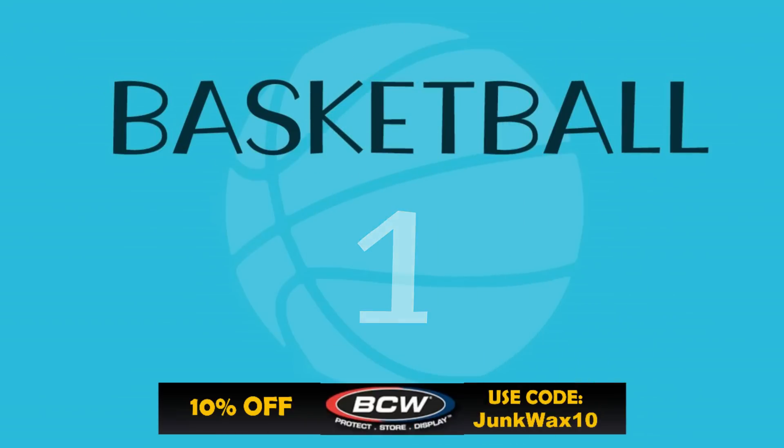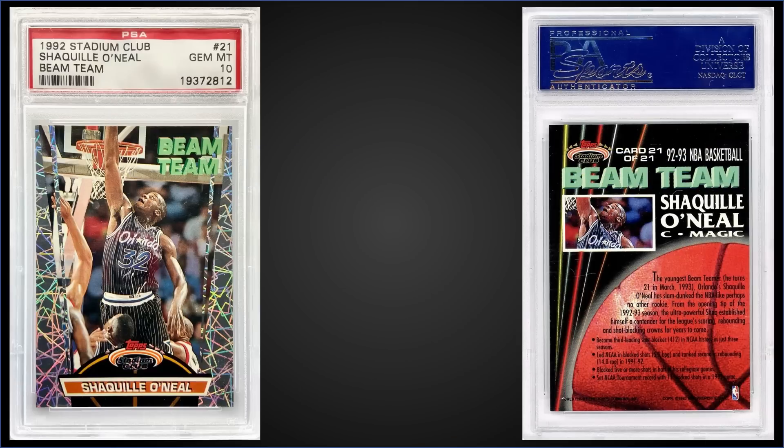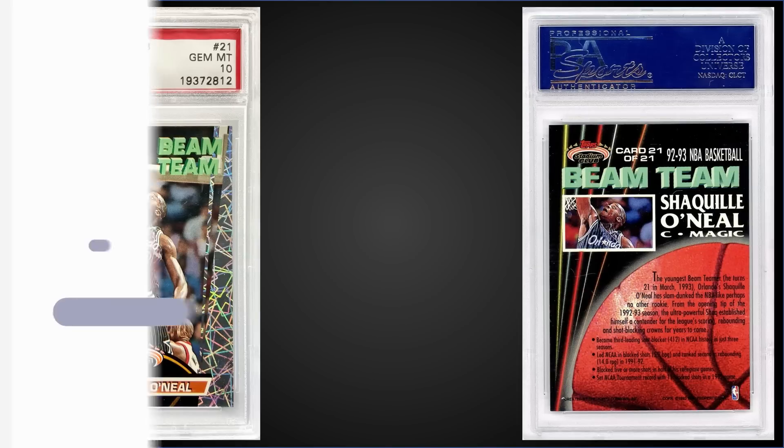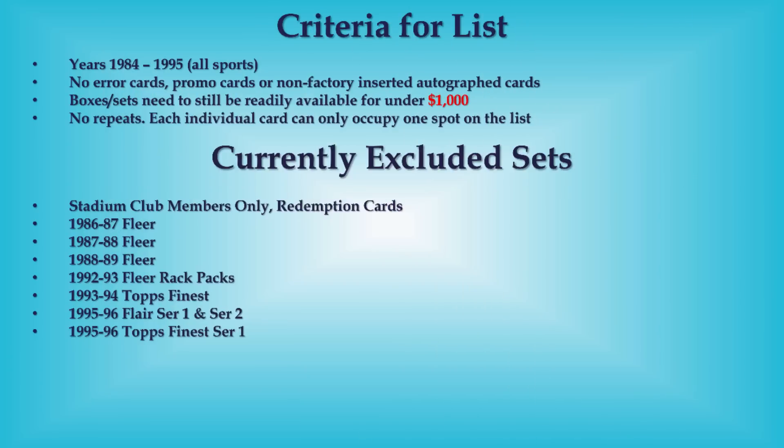Topping the list this week in the number one spot, from 1992 Topps Stadium Club — we went clean sweep of the top three for Shaq this week. We have his Beam Team rookie year insert graded Gem Mint PSA 10, a fixed price sale for $4,500. It's a pop of 115 in a Gem Mint slab. The Beam Team inserts were inserted into Series 2 boxes at a rate of 1 in 36 packs and boxes of '92 Stadium Club Series 2 sell for around $240 to $280.